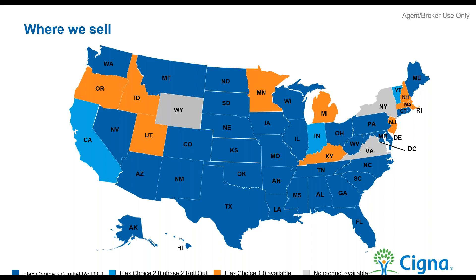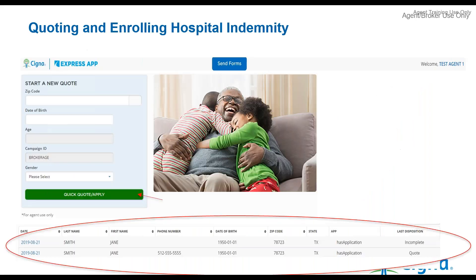Here's where this product is available. The dark blue states have the full product available right now. Light blue states — California, Indiana, and Vermont — we're expecting approvals very soon. Orange states have the product with the original six riders but not the four new ones. Gray states — Wyoming, Virginia, and New York — have seen some regulatory changes and we don't expect to be in those markets soon.